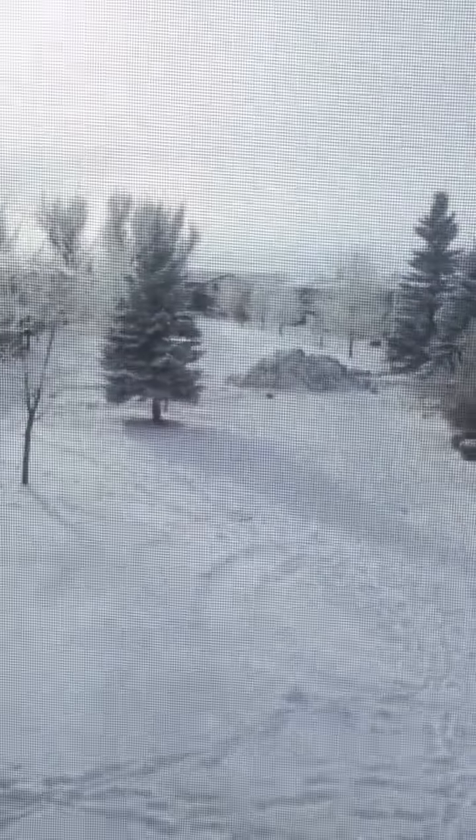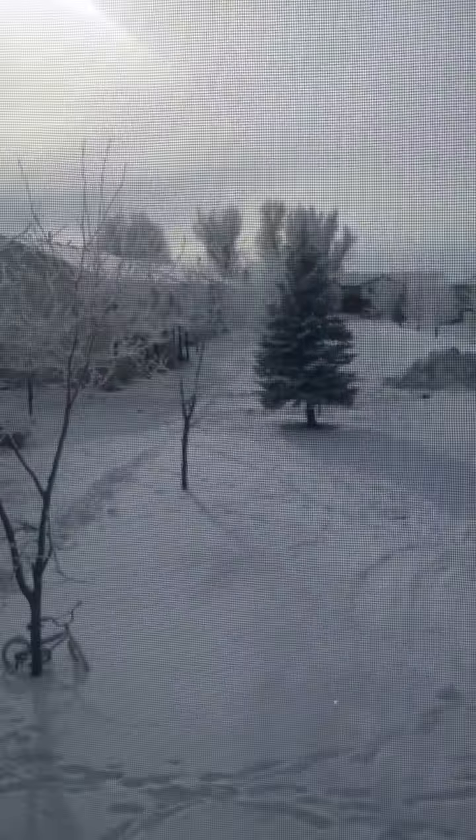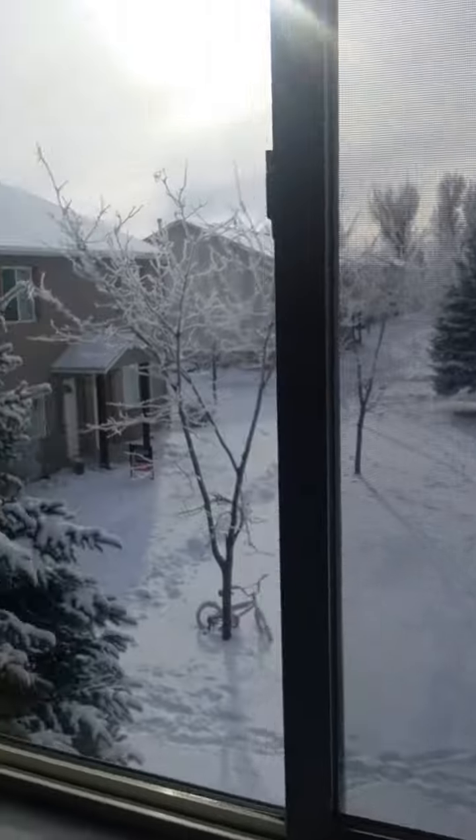Here's the second bedroom. This one's the smallest. It looks darker in the video than it is in person. This will be the office. It has a built-in safe, which is kind of nifty. And a really pretty view — isn't that nice? Winter Wonderland.